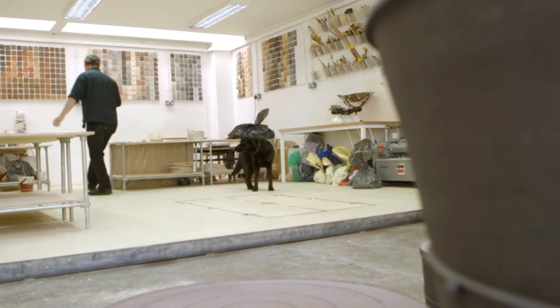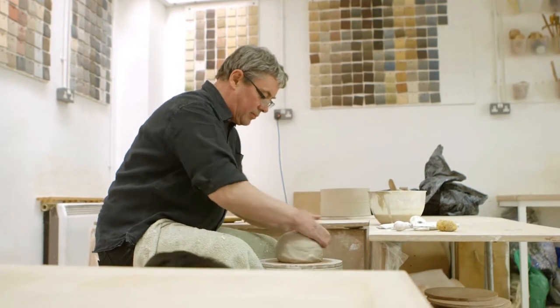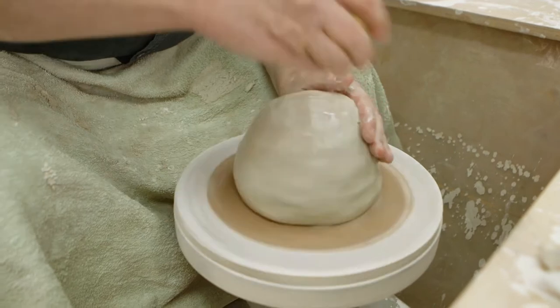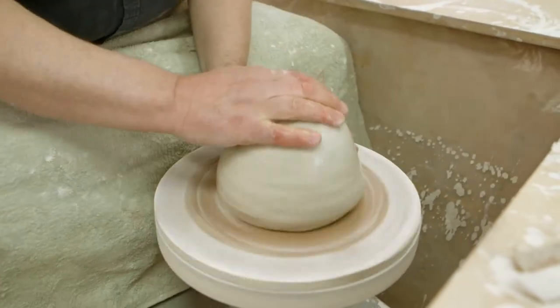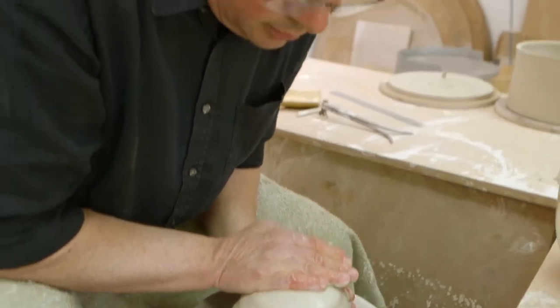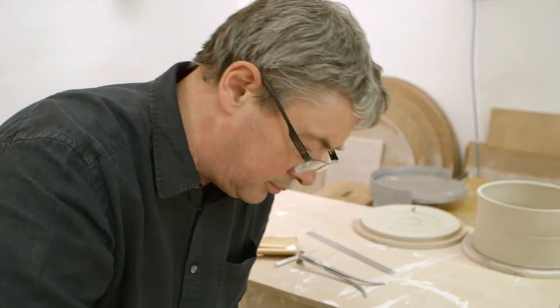Clay is a material that we dig from the ground. It's the stuff of life in a way — the most abundant material in the earth's core. It's readily available and that's why so many different cultures have used it. We dig this clay from the ground, fashion it into objects, fire those objects, and they become permanent.